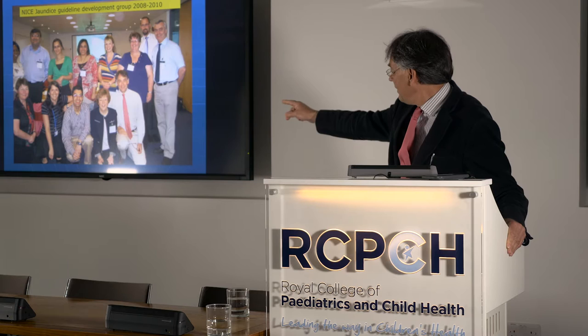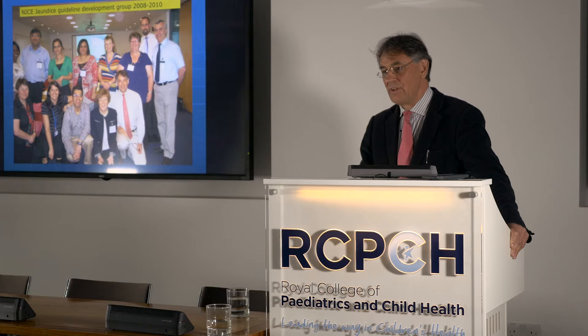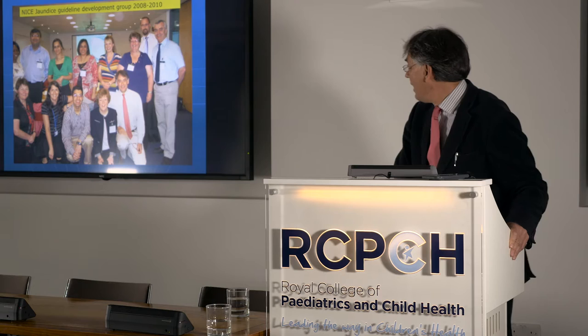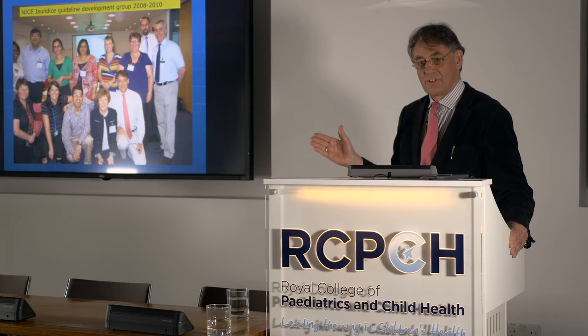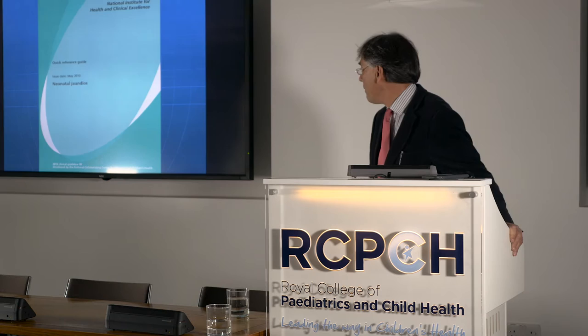To my right is Janet Rennie, who was the chairman of the group — a dynamo of energy in terms of research, publishing, and producing the Robertson and Rennie textbook. Other members of the group included lay members, midwives, health visitors, and general practitioners. The full guideline came out in May 2010.